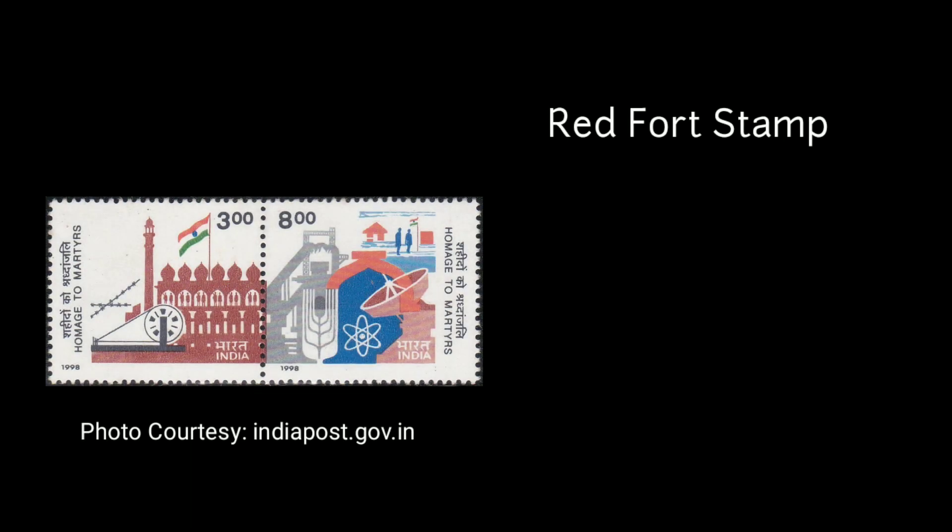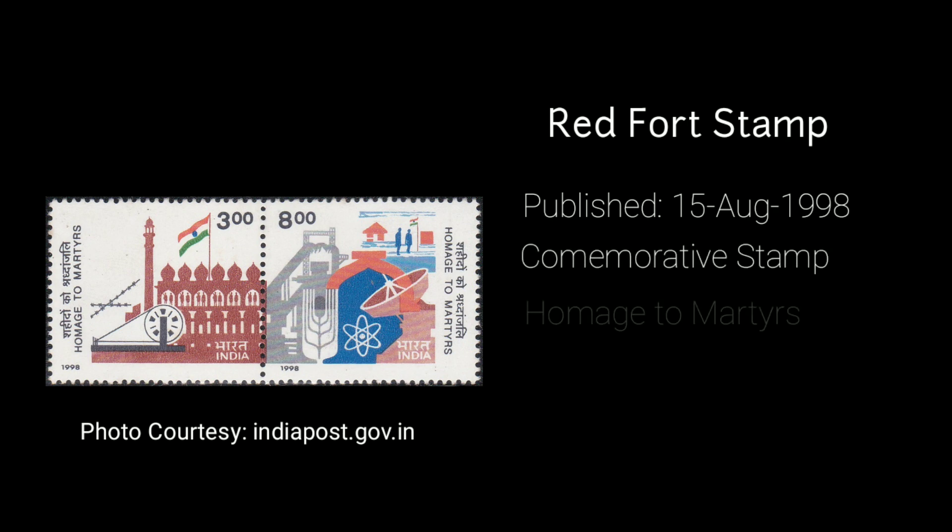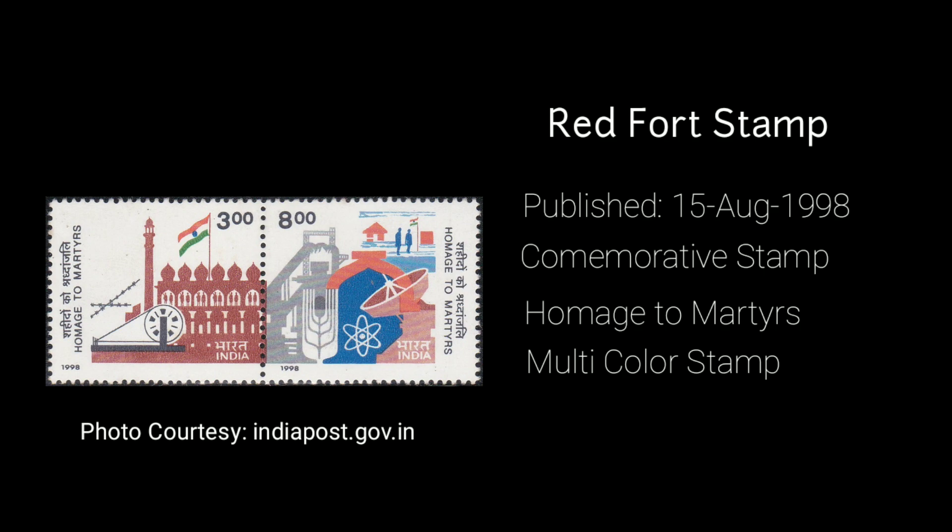The next stamp with an image of the Red Fort was introduced on 15th August 1998. It was a commemorative stamp to pay homage to the martyrs. It was a multicolour stamp with a value of 11 rupees.